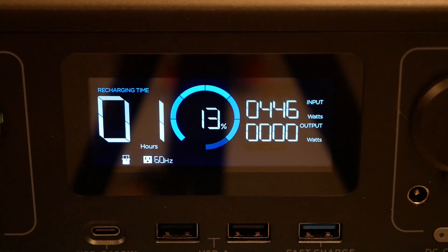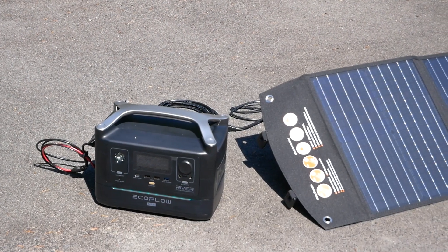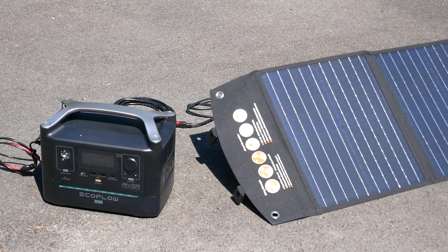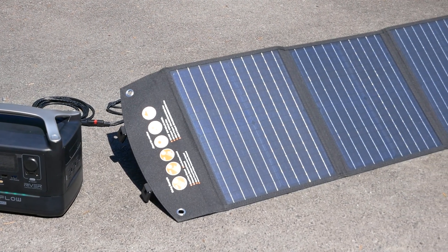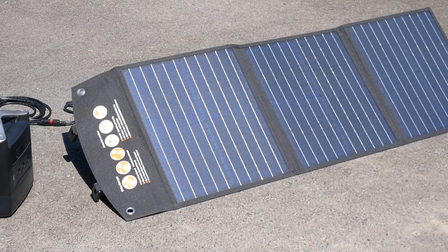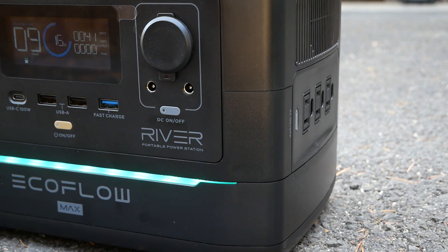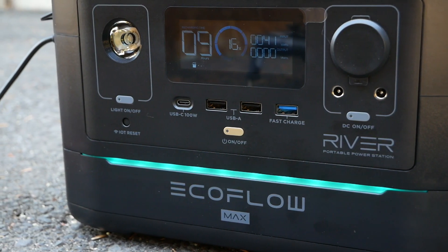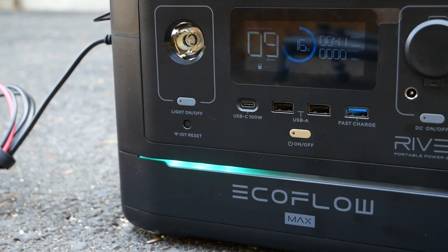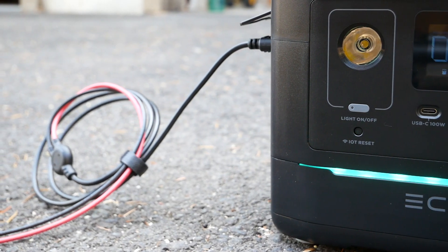I'm not aware of any other portable power station in this price range that can accept AC volts right from the wall — almost all others require a DC adapter and charge much slower. We can also harness solar power, although using a non-EcoFlow branded panel might require multiple adapters due to the River's uncommon XT60 input plug. This Togo Power 60-watt panel, for example, has a common Anderson-style output, so I had to go Anderson to MC4, then MC4 to the included XT60. Searching Amazon for a direct adapter yielded zero results.